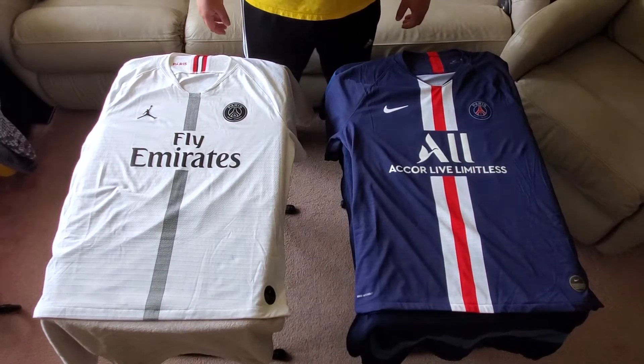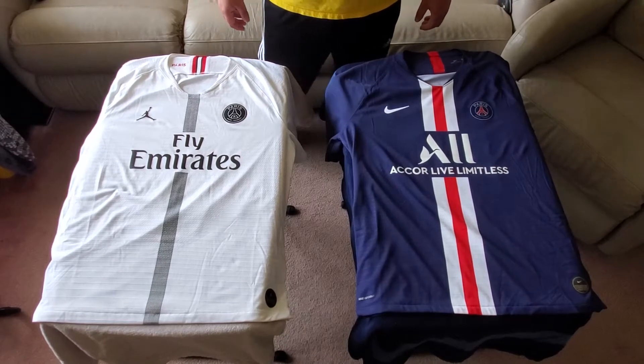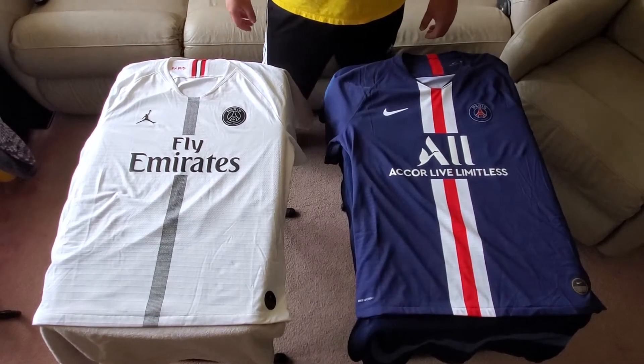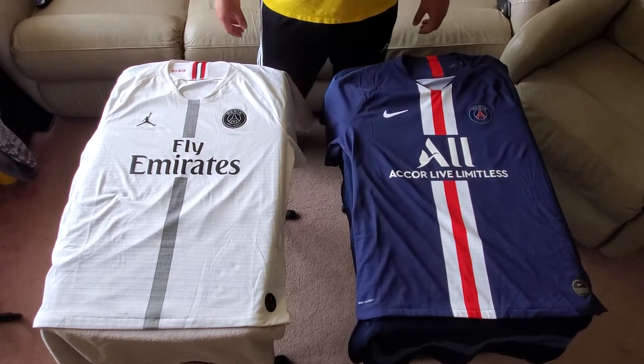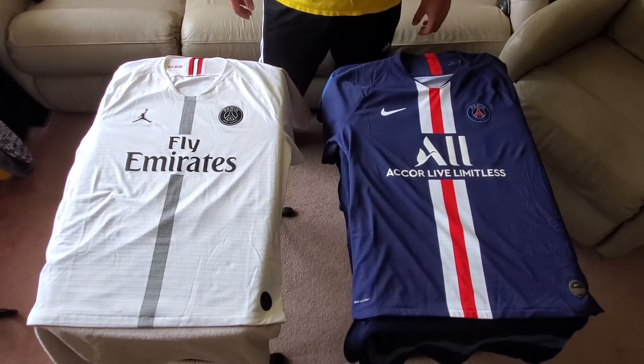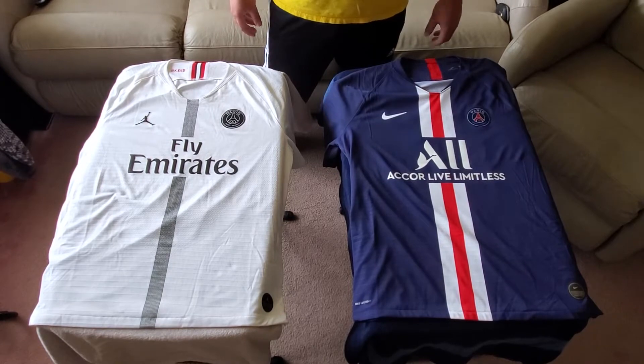I'm here today with some Paris Saint-Germain kits — authentic kits, Vapor Knit. Leo Messi just signed with PSG this summer and I'm hoping to get a kit in. Everything's on back order right now, so I wanted to show what I have so far and just talk about the different kits, because these are some of my favorite jerseys that I own.